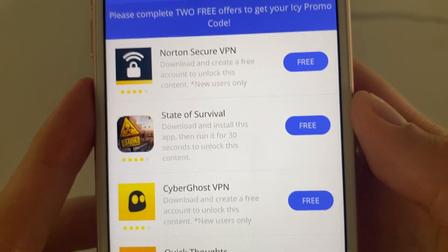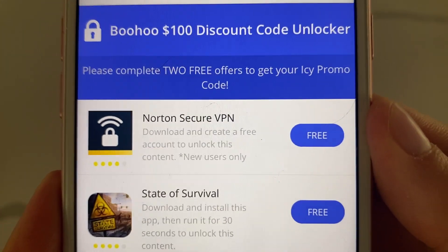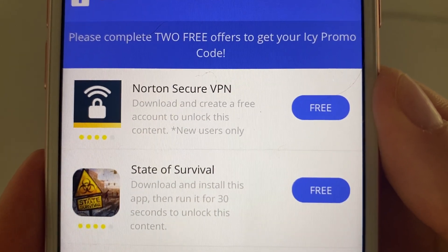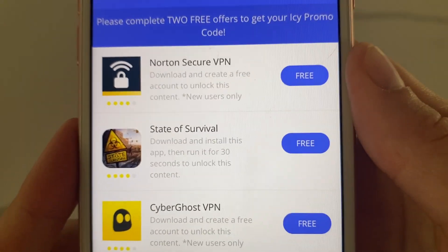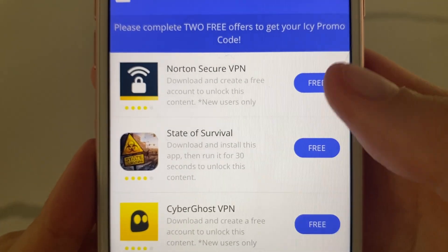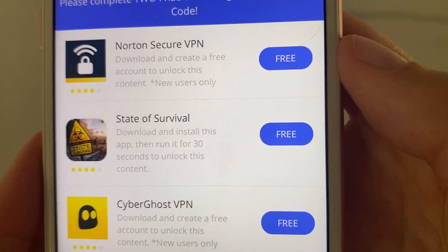All you have to do is complete two free offers and you receive your full $100 promo code for Boohoo. When I did this it says two, but I actually had to install three different offers. Either way, they're all free and really easy to complete.